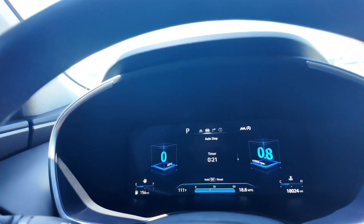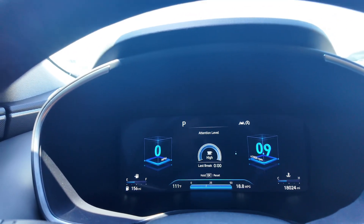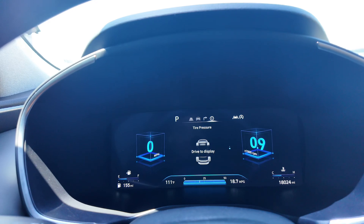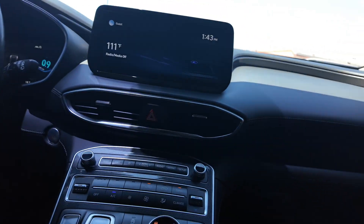Going through the different menus on the digital cluster, you have attention level, auto stop, driving info, a compass, and tire pressure monitoring. It's really cool that they include tire pressure right in the cluster.